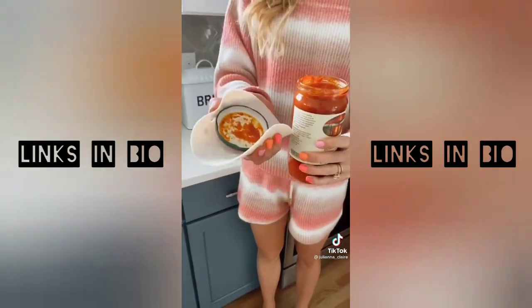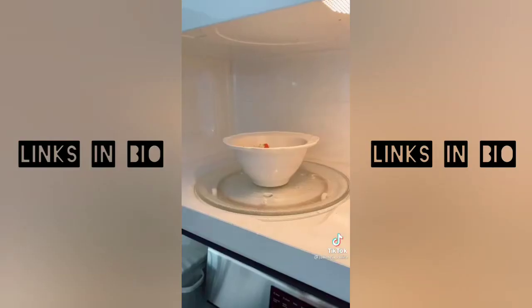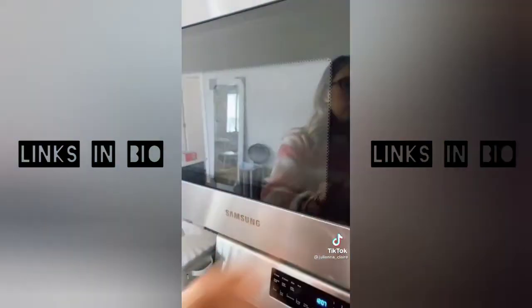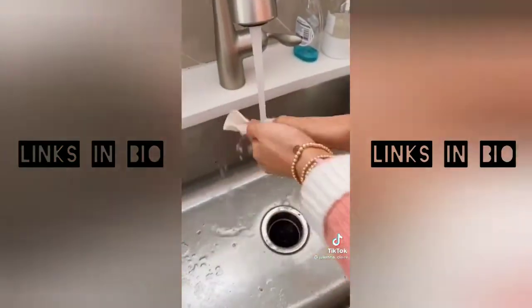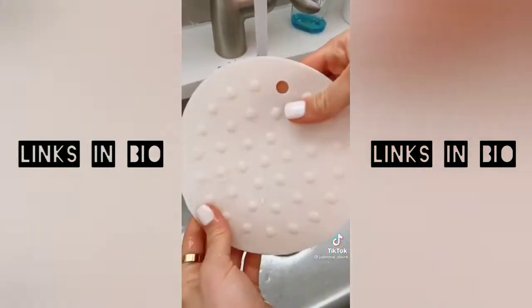These multi-use mats come in a pack of five for $6. They're microwave, oven, and dishwasher safe, and can be used for so many purposes around the kitchen. You can use these as a trivet, splatter guard, jar opener, utensil holder, coaster, and pot holder, and they're super easy to clean.